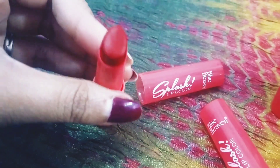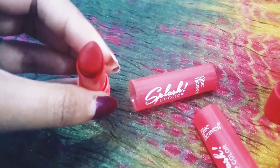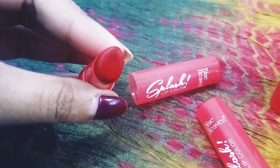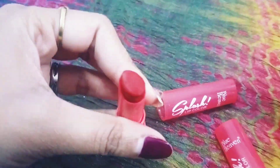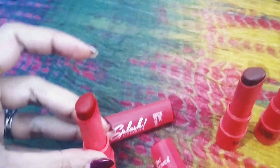It's very long-lasting. If you apply it and go out for the day or even eat, it still stays on. The shade number is 311, which is Ruby Red, and it's just 120 rupees.